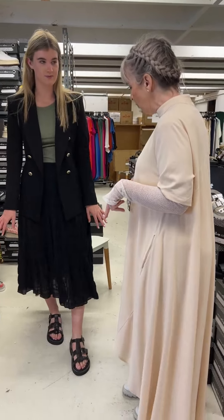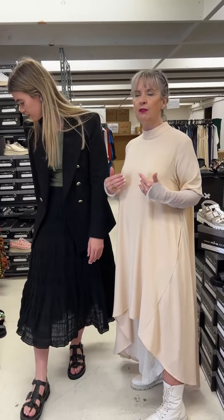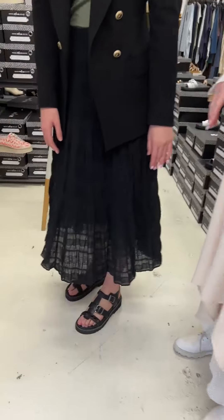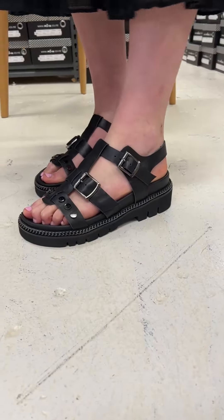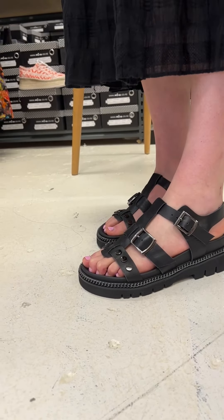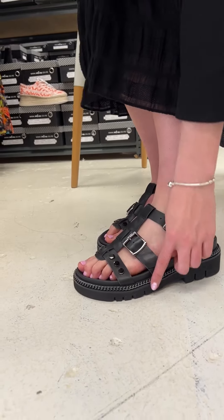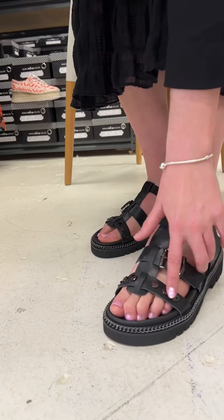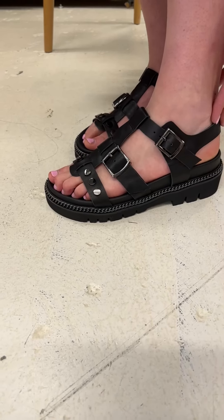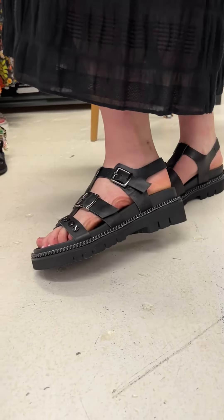We thought we would get you thinking about spring and high summer. We've got the Locker on — one of the girls' favourites — so this is Annie in the Locker in black. Black on black on black. Look at all the hardware detailing on the sandals: you've got the chain around the outside, the beautiful stud details on the front strap, buckle details through there, a moulded footbed, a slight grunge cleat in the sole unit — nice and soft.